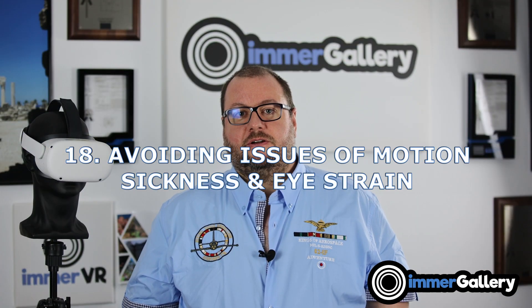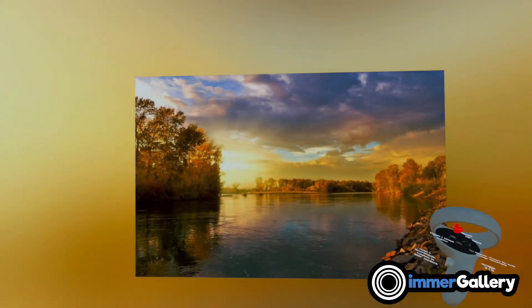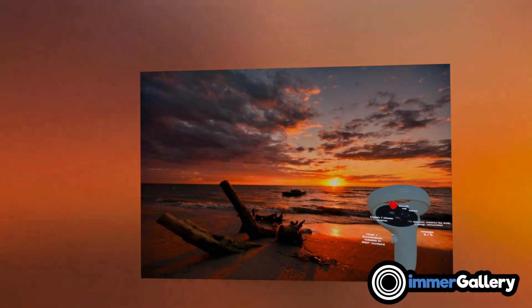Feature 18 is that we want to avoid motion sickness and eye strain as much as possible — this is one of our important design principles for ImmerGallery. To improve the experience, we fade images very smoothly out and fade the new image very smoothly in, which works very well for perception.